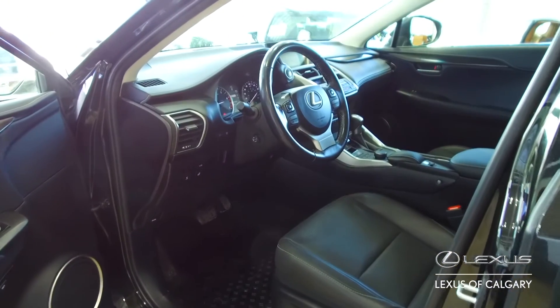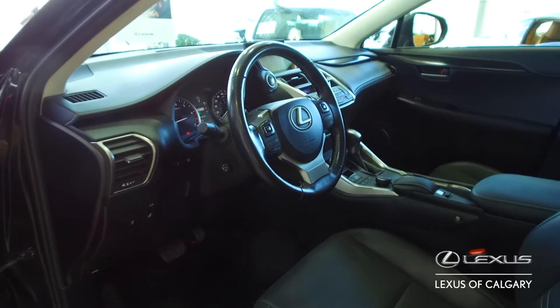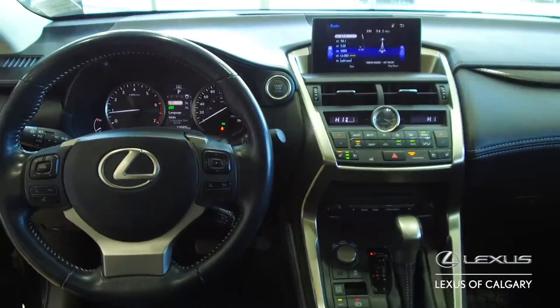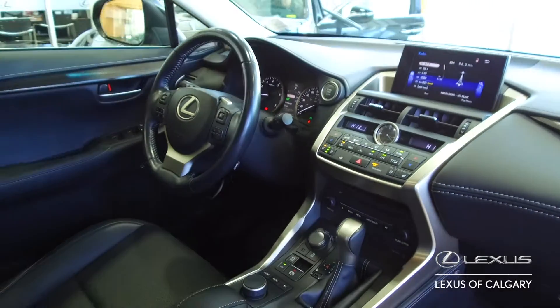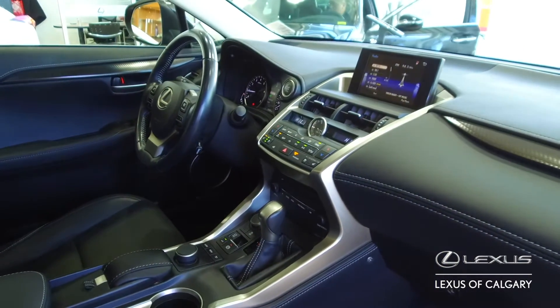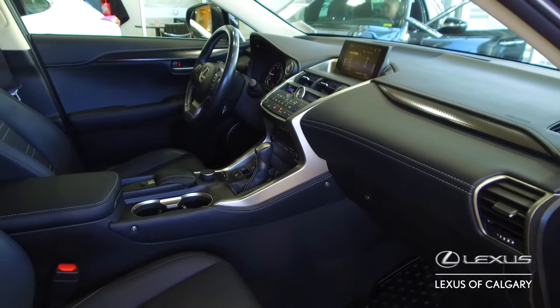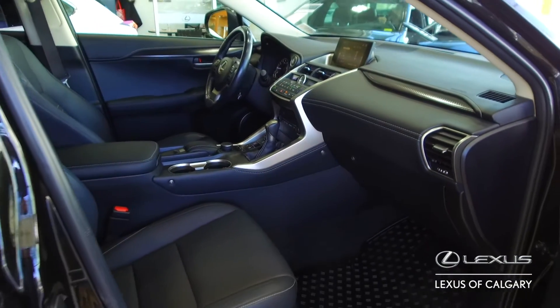Inside the cabin it's beautifully clean in here. We've got heated and ventilated front seats, we've got power tilt and telescopic heated steering wheel, we have a 7-inch multimedia display, we have a power moonroof, auto-dimming side mirrors with auto-reverse tilt down. It's got a lot in here, and like I said, it is beautifully clean.